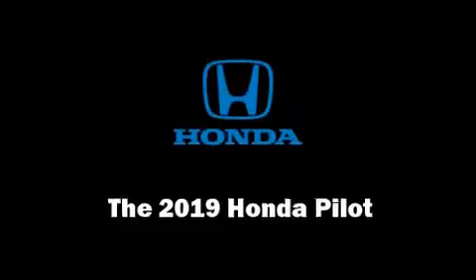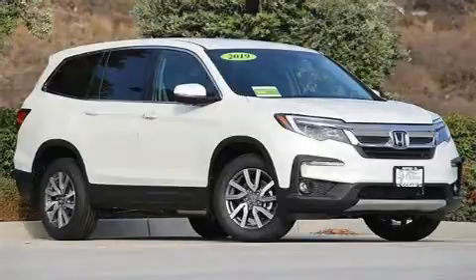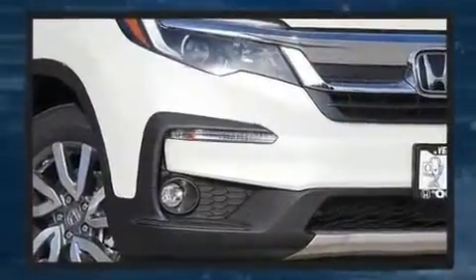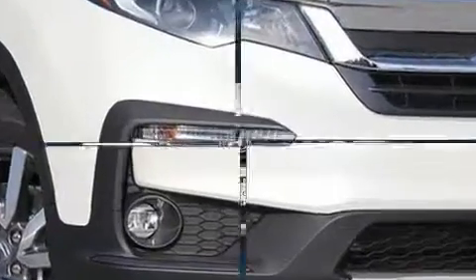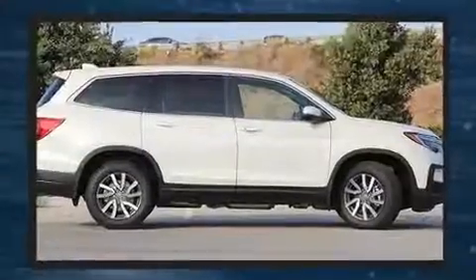Load your family into the 2019 Honda Pilot. It features an automatic transmission, front-wheel drive, and a 3.5-liter six-cylinder engine. It's equipped with tons of terrific amenities but it won't break your budget, such as remote keyless entry.